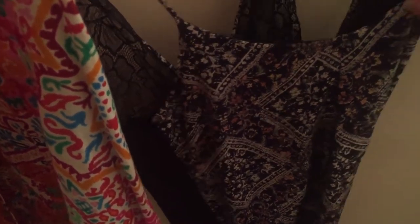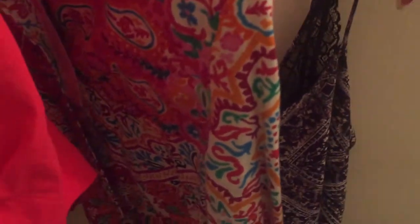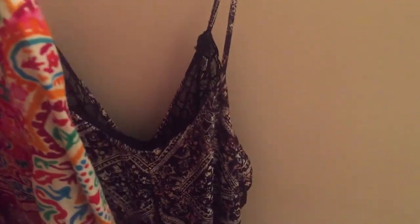I also have this Maurice's tank top with some strings that tie up in the back. I'll have to tie those up for the photos so it looks how it's supposed to, because right now it's just hanging a bit weird. But once I get the photos up it'll look a lot better.